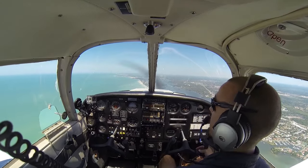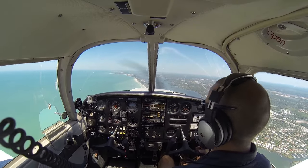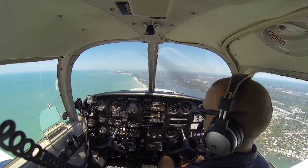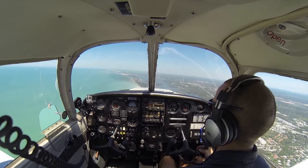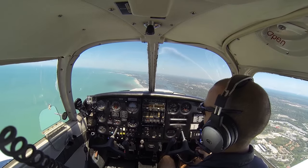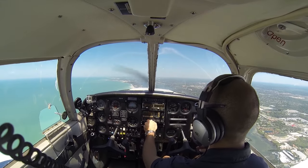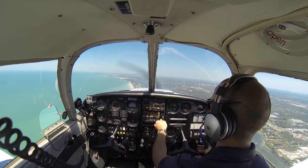Tampa approach, Cherokee 909 07 Whiskey. 9907 Whiskey, Tampa. Cherokee 909 07 Whiskey, 14 miles south of Sarasota International, inbound landing with Alpha. November 07 Whiskey, squawk 0174. 0174, 07 Whiskey. 0174 in the box.